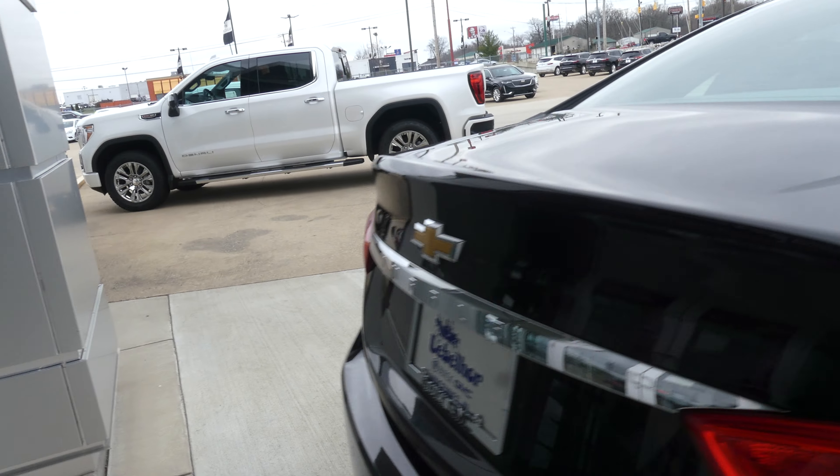Rear features include remote power lift trunk, a large and spacious rear cargo carrier, cargo area with a rubber matted bottom and access to the back seat. Other rear features include rear collision sensors and a backup camera.